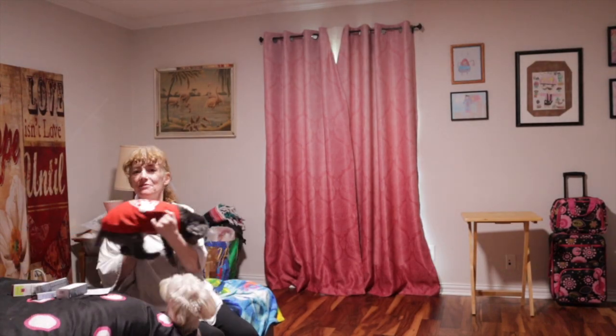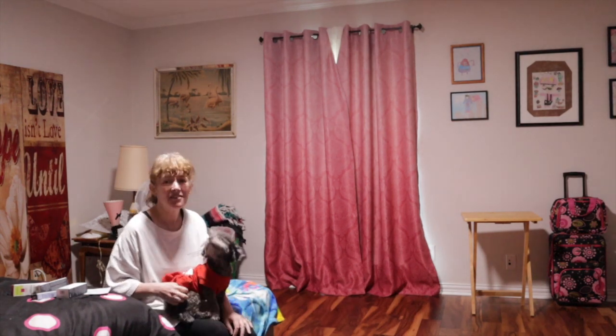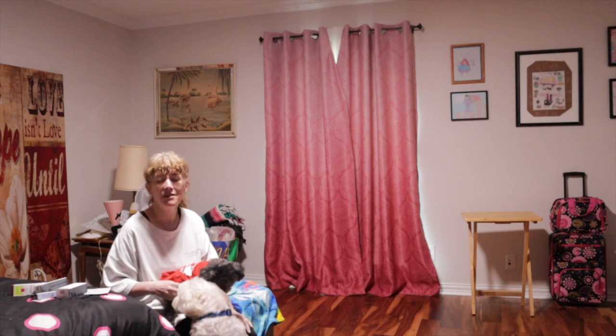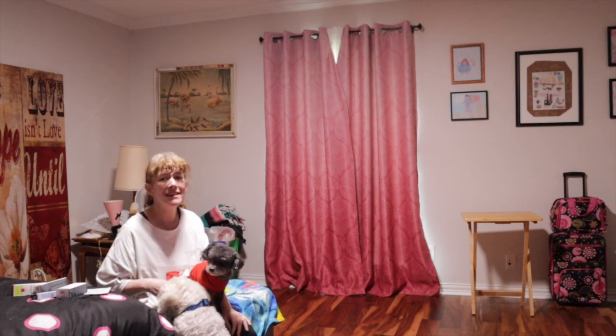Hey guys! Welcome to LS Women's Fitness. How's everyone doing? I hope you're having an amazing day. Today started off with crazy storms — it was unreal, 80 mile an hour straight line winds. Totally nuts. But anyway, it's a good day now.